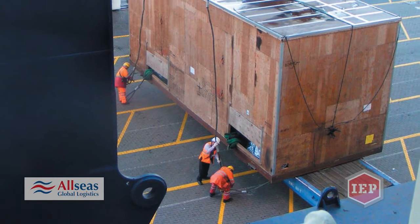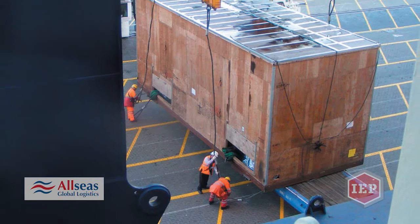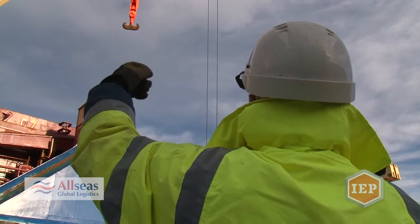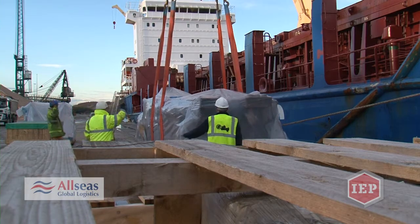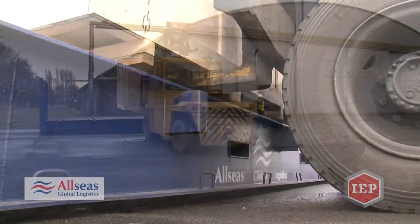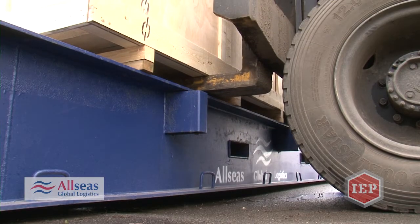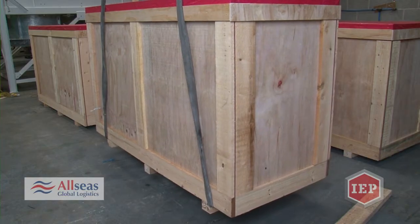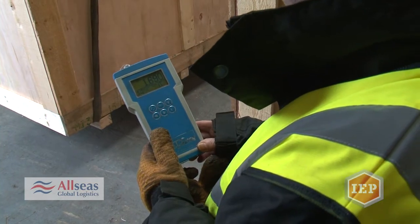We pride ourselves on our ability to handle abnormal loads, and we have brought together here at Newark our team of specialist personnel with over 2,000 years combined global logistics expertise. We handle a lot of packing for our shipments here at Newark and our Swindorby Supercentres.